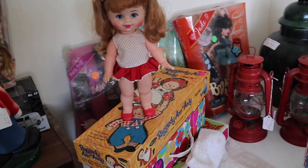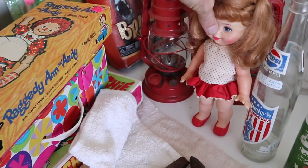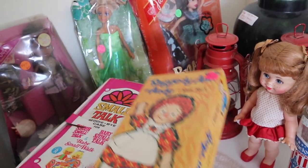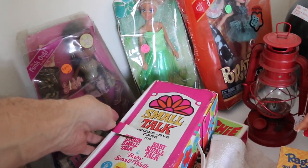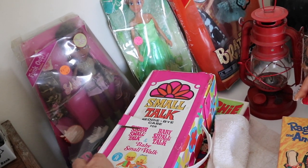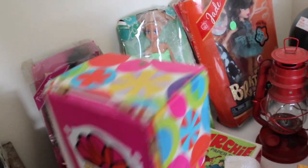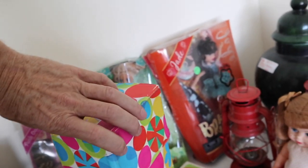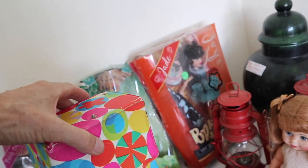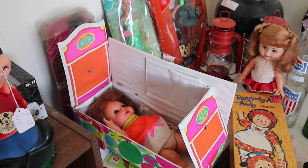What's this box in the middle here? Raggedy Ann and Andy — Small Talk Betty, Buy Case for Sister Small Talk and Baby Small Talk. I don't know these dolls; these are Mattel, from the same era as Little Kittles. Let's see if we can open this — and there she is. That might be a memory for somebody.